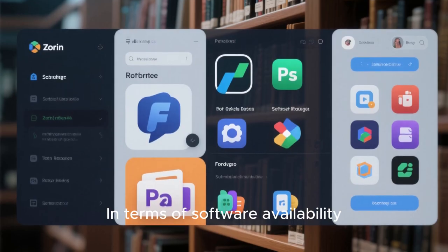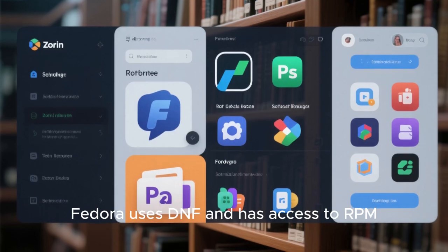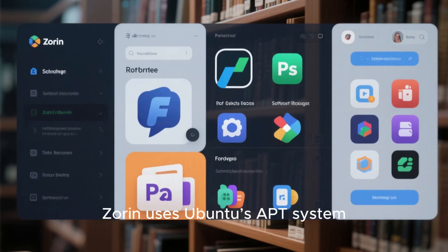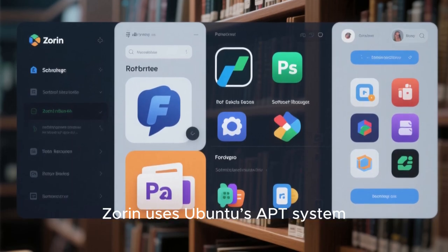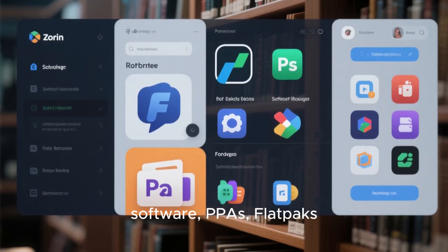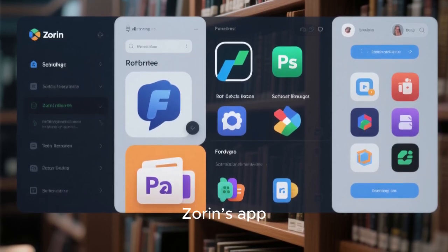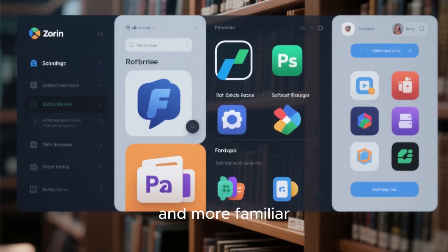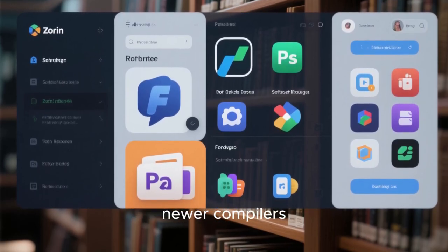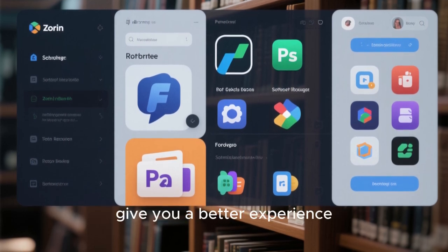In terms of software availability, Fedora uses DNF and has access to RPM packages, Flatpak, and external repos. Zorin uses Ubuntu's APT system, which means you get access to a gigantic repository of Debian-based software, PPAs, Flatpaks, and Snap if you ever need it. For a beginner, Zorin's app selection feels easier and more familiar. For a developer or power user, Fedora's newer libraries, newer compilers, and more updated development environment might actually give you a better experience.